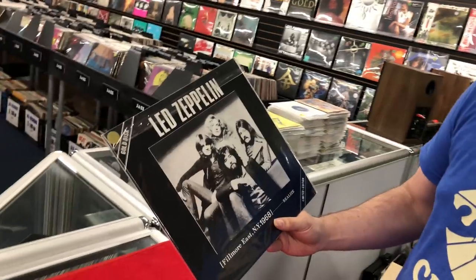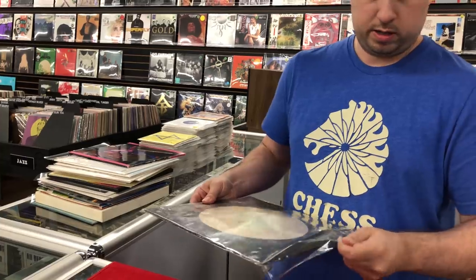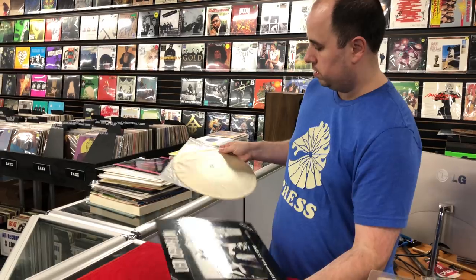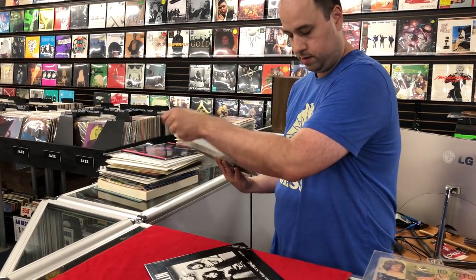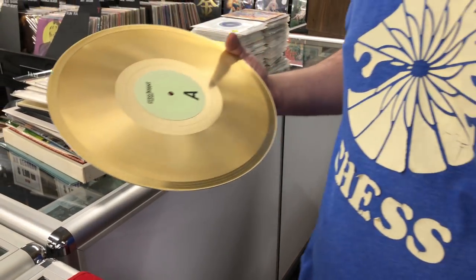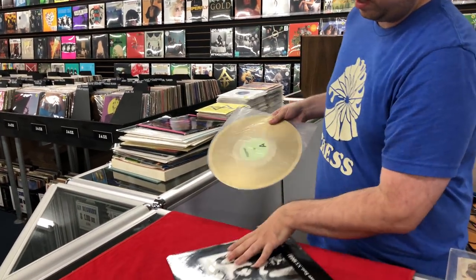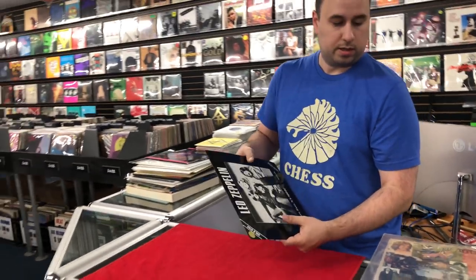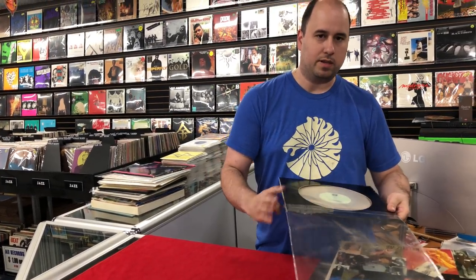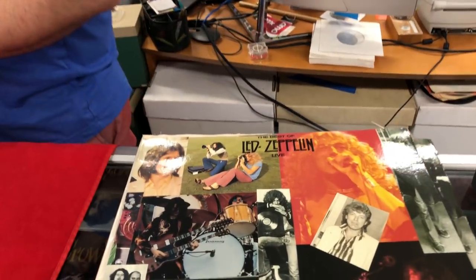Here's an acetate — this one I have not been able to find. This is a gold acetate. I'm sure if I dig around I'll find something on it, but Fillmore East 1968 — which is probably a gimmick because I don't believe in '68 they were formed yet, so that was probably just a gimmick to entice you to pay up and buy it.